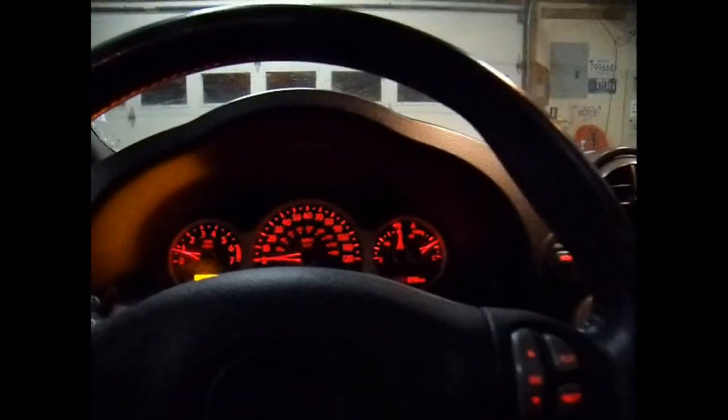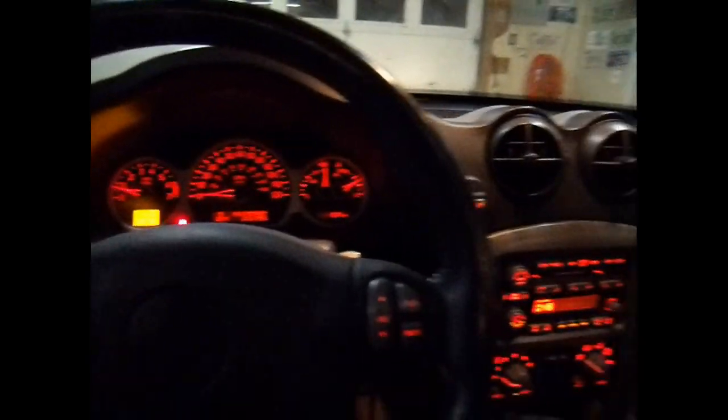Power windows, power door locks — you name it, this thing's got it. It's a nice one. So I'll make a little money on this one.